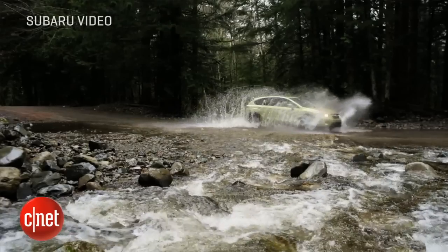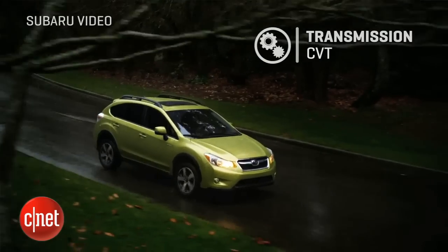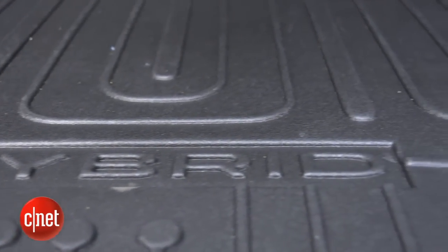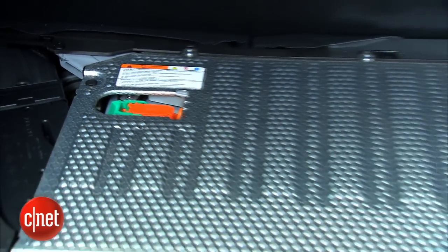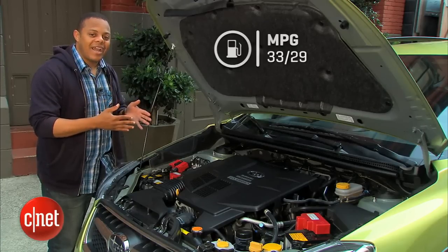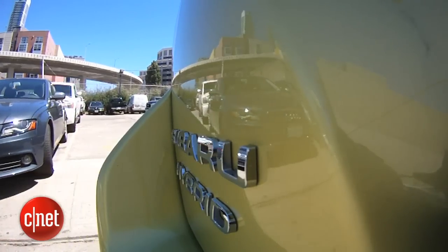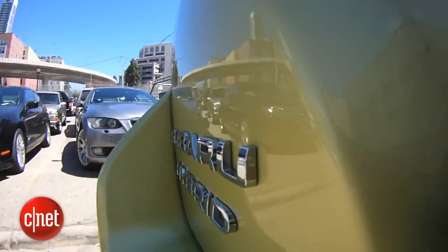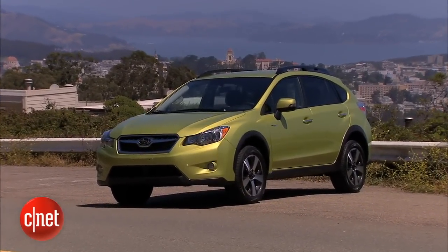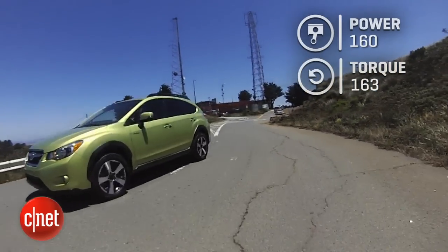In between the engine and the all-wheel drive system is an electric motor paired with a continuously variable transmission. That gives this car a fuel economy bump, thanks to a nickel-metal battery pack in the trunk. Fuel economy is 33 on the highway, 29 in the city, averaging out to about 31 miles per gallon — only about three miles per gallon more than the standard XV, partly because this vehicle is about 300 pounds heavier. We're looking at about 160 horsepower and 163 pound-feet of torque.